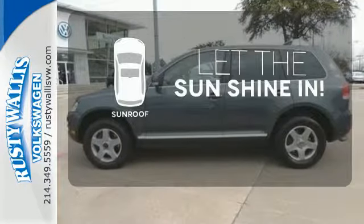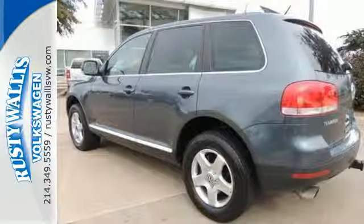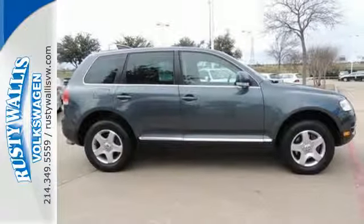Let the sun shine and fresh air in with the sunroof. With a perfect 5-star crash test rating, you'll always feel safe and secure in this rock-solid Tour Rig. See it for yourself today.